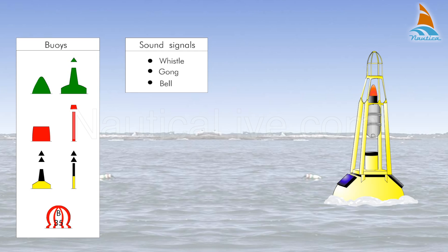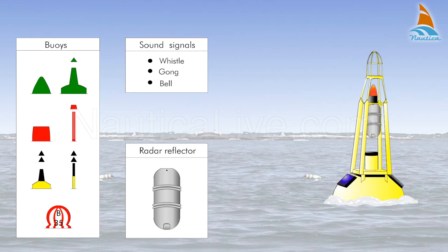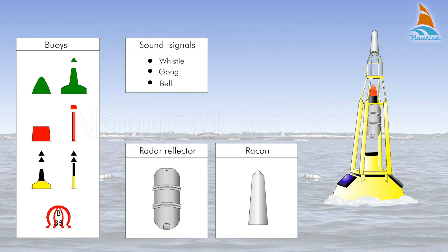A buoy is usually equipped with a radar reflector that enhances the echo on a radar screen. It can also be equipped with something called a RACON, that allows the buoy to emit an identifying, specific and independent radar signal.